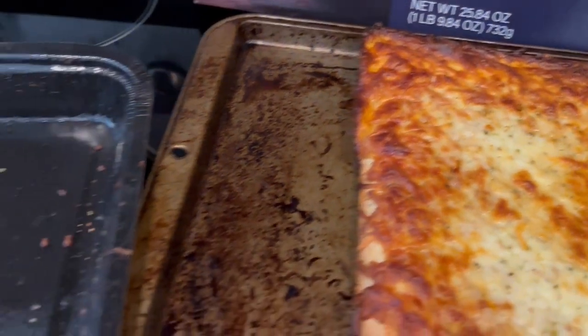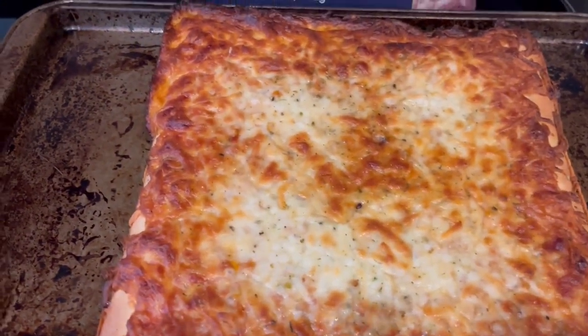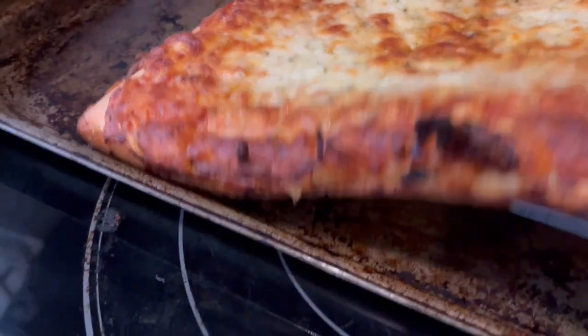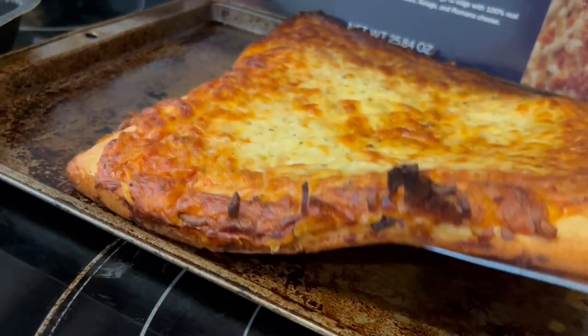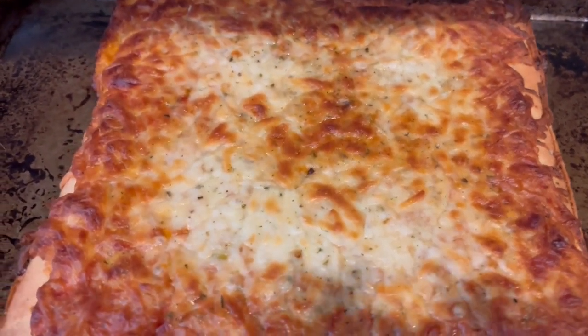If you're not familiar with Motor City Pizza, it comes in a pan and you bake it in the pan. I just took it out so I can cut it up. Let me show you the bottom crust — it's like a deep dish pizza. Here's what the bottom of the crust looks like, just like that. It's really crusty and cheesy. So this is what we are having for dinner tonight.